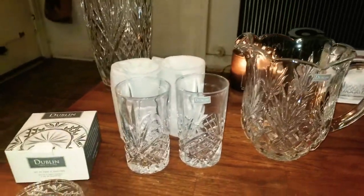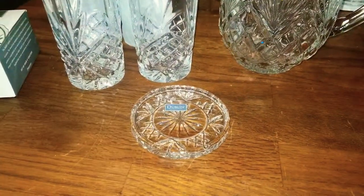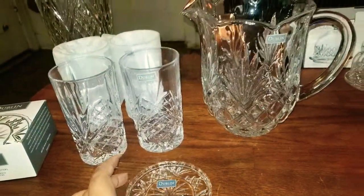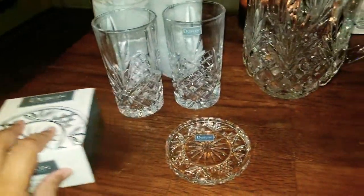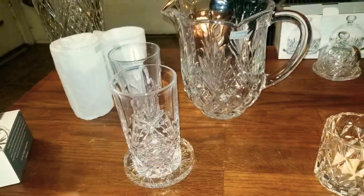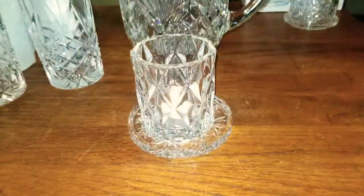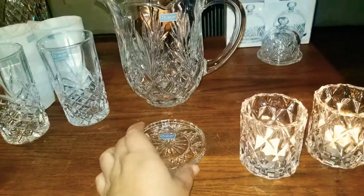My next favorite is these little coasters — it comes with four pieces. They can come a little bit dusty sometimes, so all you really need is a good wash. It comes in this box, the four-piece coasters, and they go with pretty much anything — for example, even with the little tea light candles.